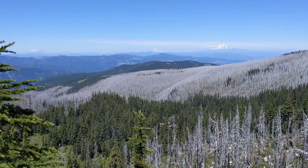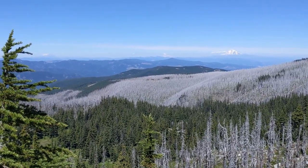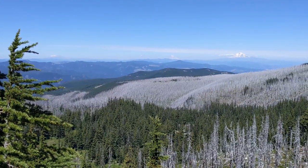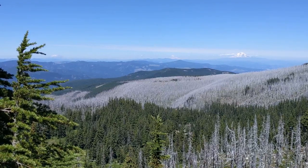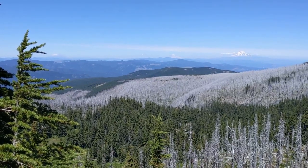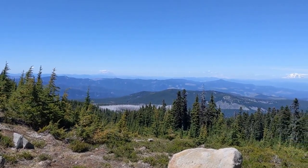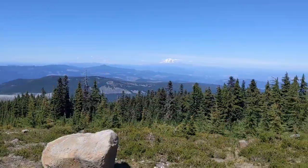Here is the view looking north over the wildfire area to Mount St. Helens on the left, Mount Rainier in the middle, and Mount Adams on the right — all in Washington State. Here's the view looking up towards Mount St. Helens, Rainier, and Adams.